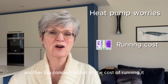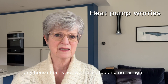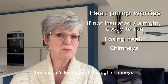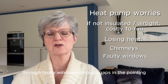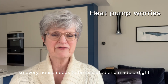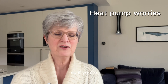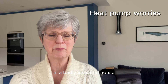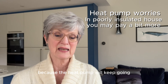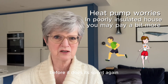Another big concern is the cost of running it. Any house that is not well insulated and not airtight is going to cost a lot of money to run because it's losing heat through chimneys, through faulty windows, through gaps in the pointing, through under the floor. So every house needs to be insulated and made airtight. If you're running an air source heat pump in a badly insulated house you may pay out a bit more, because the heat pump will keep going whereas the gas just switches off and the house gets really cold before it does its sprint again.